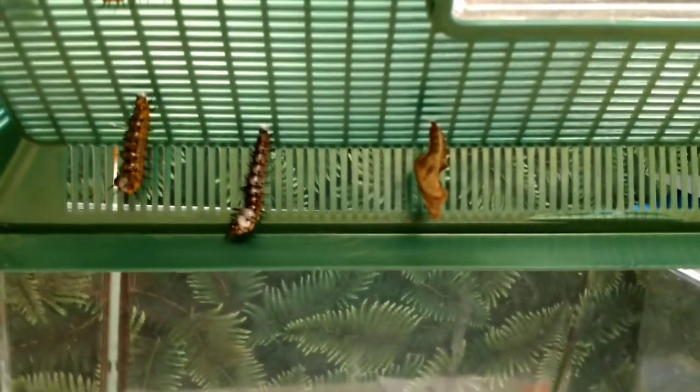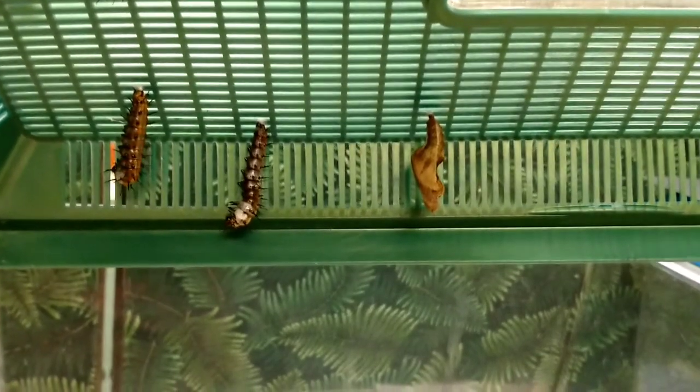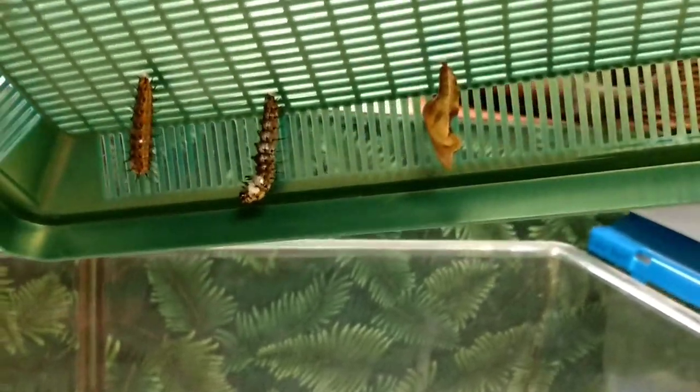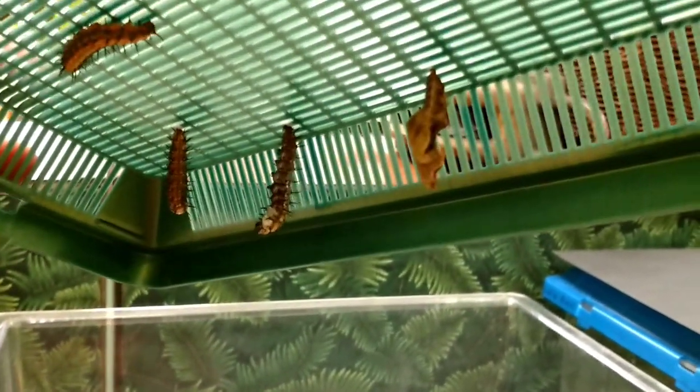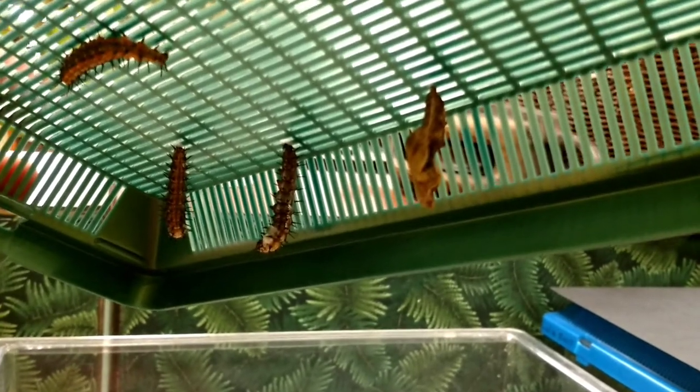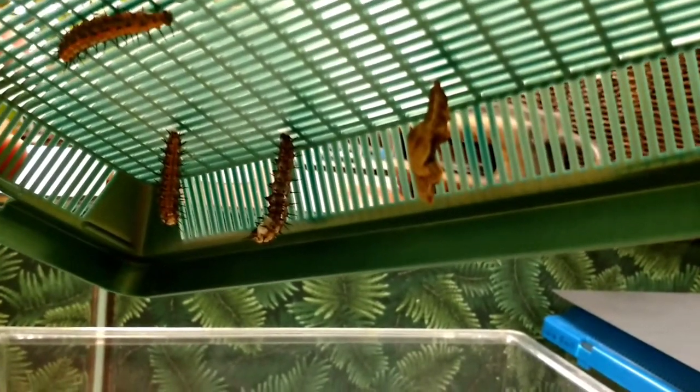These caterpillars — see how that one is wiggling? It's not me tilting this. I think that's a way to defend itself — it's wiggling independently. I'm vibrating it a little bit, but I think they do that to keep away from predators.